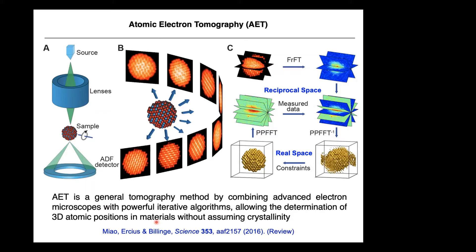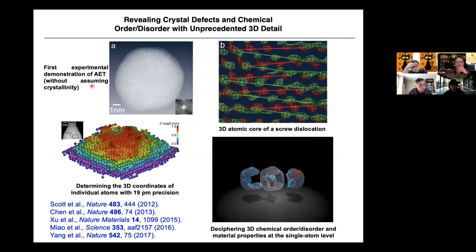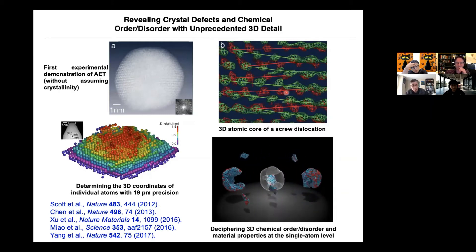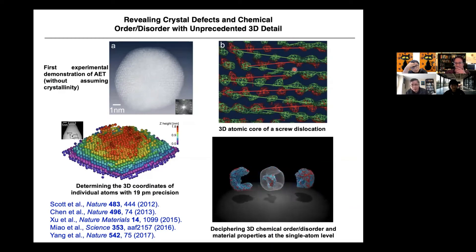We published several high-impact papers, including the first experimental demonstration of AET. Without assuming crystallinity, we can see individual atoms. Here we see screw dislocations — a very important defect nobody had seen before in the core of the screw dislocation. You can see the red and green atoms in a slightly twisted zigzag pattern. It's very difficult to see by any other method. In collaboration with Hendrik's group, we determined the 3D coordinates of individual atoms with 19 picometer precision. Remember, the diameter of the hydrogen atom is about 53 picometers, so we achieve very high precision.